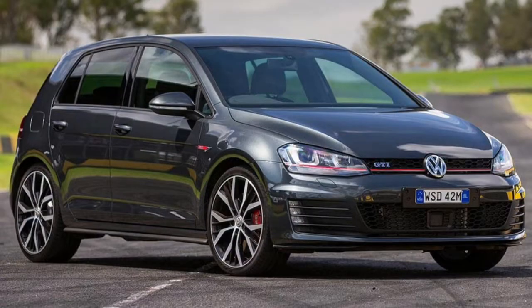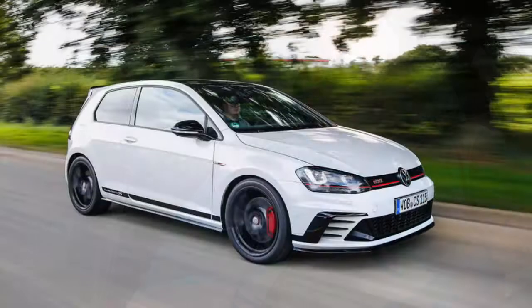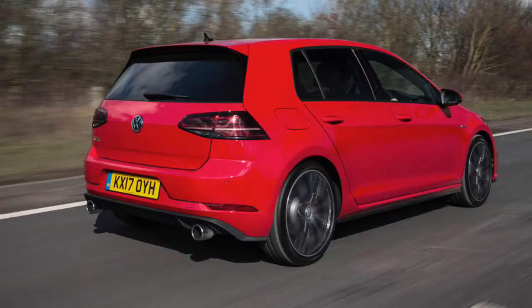Next on the list, popular with the European crowd, is the VW Golf GTI. These are cool little cars. I wouldn't mind owning one of these at some point in my life — and I'm not normally fond of hatchbacks, but that's probably one of the few I would willingly own.